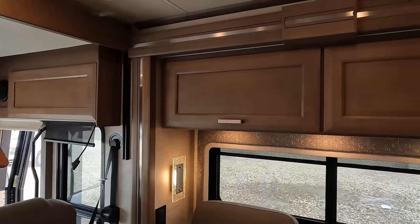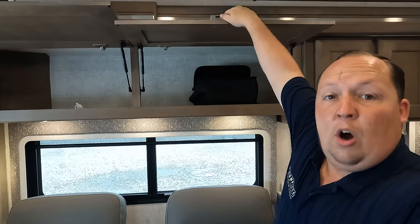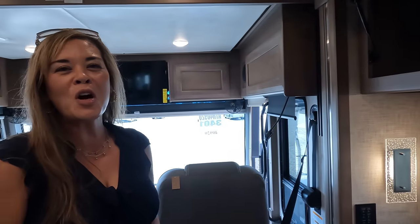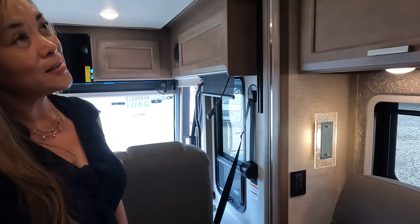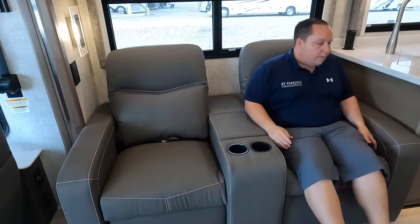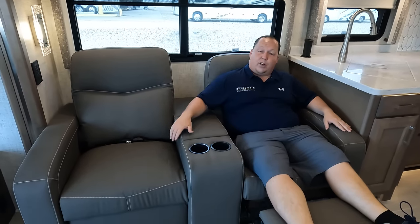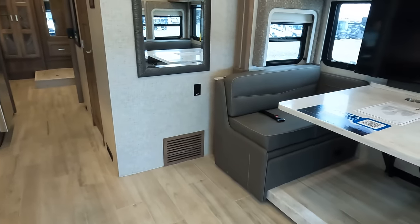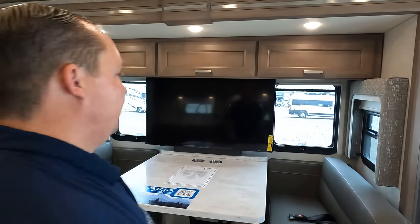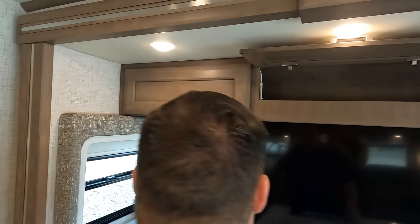Over here is the entertainment seating — this is the diesel pusher life. Right here we have cup holders and a place where the remote controls go. This is just nice, comfortable seating directly across from the TV entertainment center. With the valances, we do have storage all the way above. Right here is a nice TV with a sound system. There's a motorized TV cover as well. More storage compartments on this side of the living area.